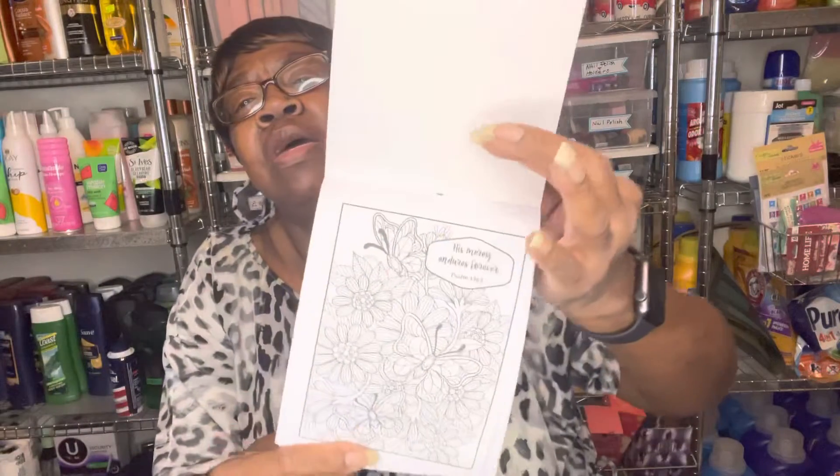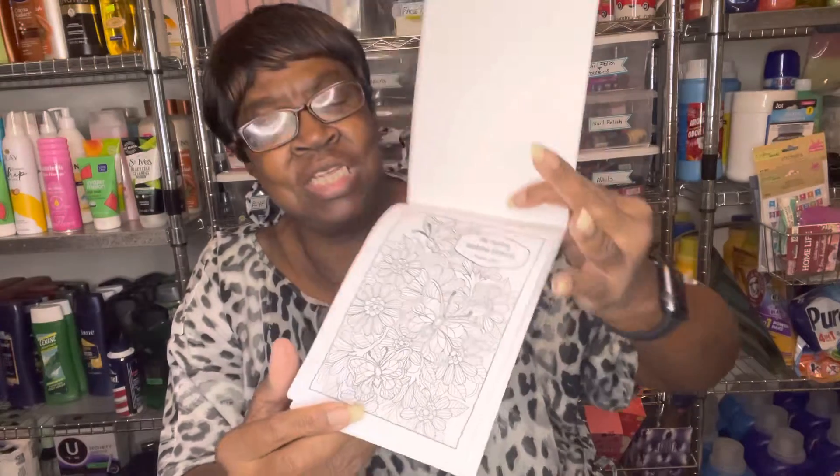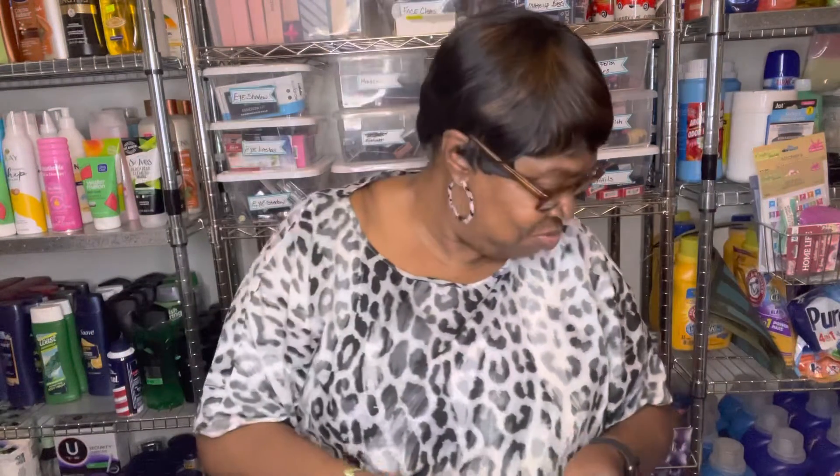I found this little 'Color Your Own Tear and Share a Prayer.' This first one says 'His Mercy Endures Forever,' so it's a little prayer but you can color the pages. You can tear them out and give them to someone and they can color the page. I thought that was neat so I said yeah, I can use these.